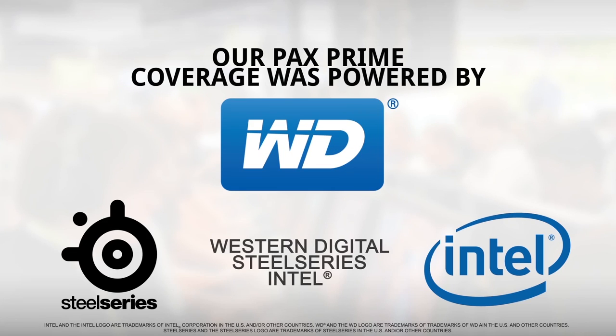Linus Tech Tips coverage of PAX 2013 is brought to you by Western Digital, Intel, and SteelSeries.